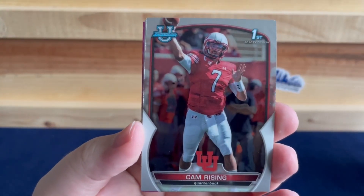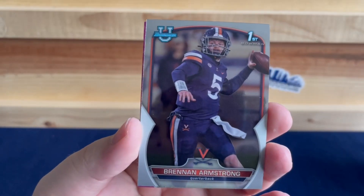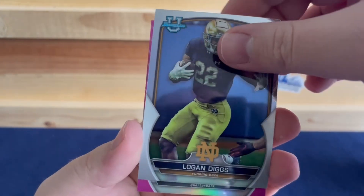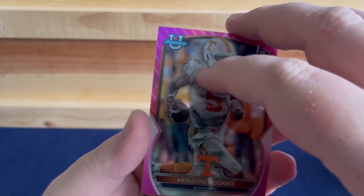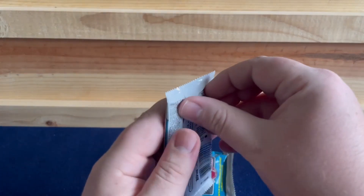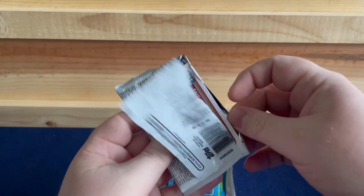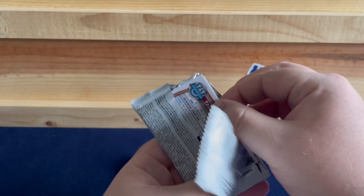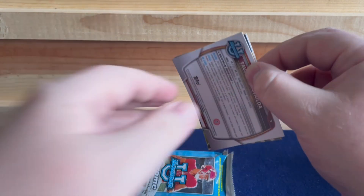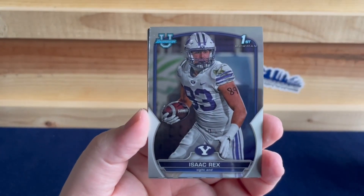We have Cam Rising, Bryce Young, Brennan Armstrong, Logan Diggs, and our pink is a Hendon Hooker — so that's nice. Hooker on the Lions just got activated from IR a week or two ago, so he can actually now practice with the team. He's back healthy. Don't know what his long-term future is, especially with Goff, but he's practicing.